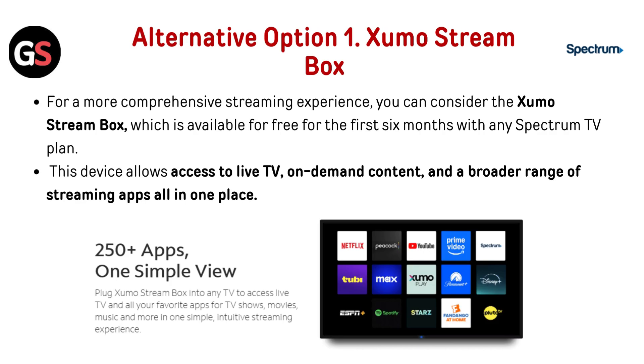Alternative option 1: the Zumo Stream Box. For a more comprehensive streaming experience, you can consider the Zumo Stream Box, which is available for free for the first 6 months with any Spectrum TV plan. This device allows access to live TV, on-demand content, and a broader range of streaming apps all in one place.